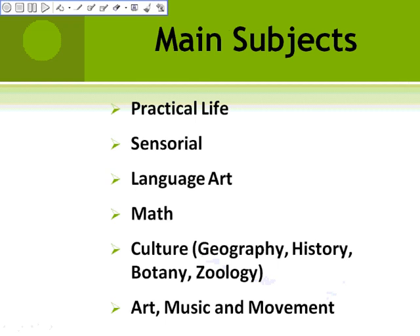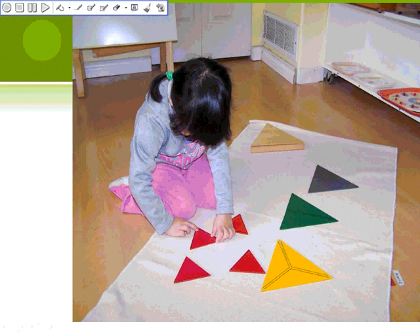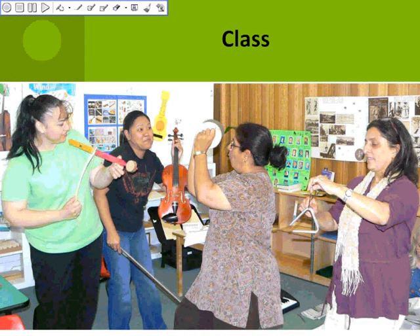This is a child working on practical life. The child is working on sensorial material and math material. This is pre-writing activities and geography. This is what our training class looks like. They are in music and movement class. This is in math class.